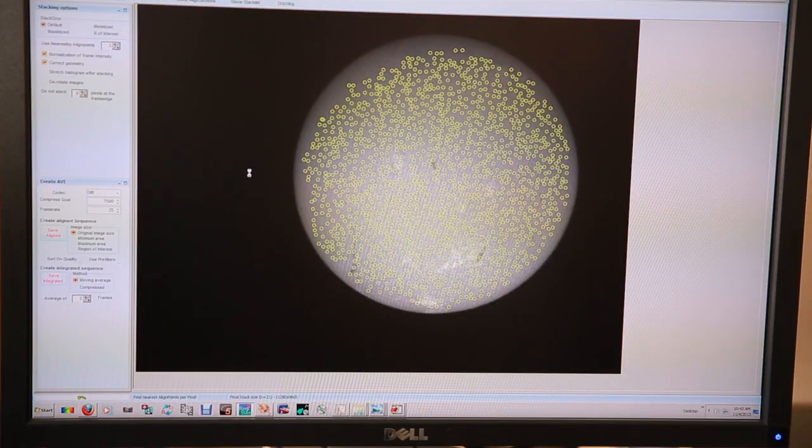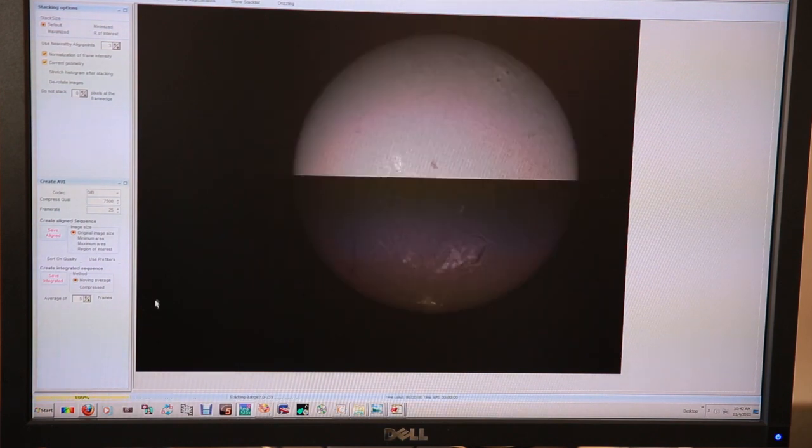Then we tell it to eliminate the poorer quality frames and take the remaining better images — just the best ones. We told it to take the top 20 percent, so out of 100, we're only going to use 20 in the final image.